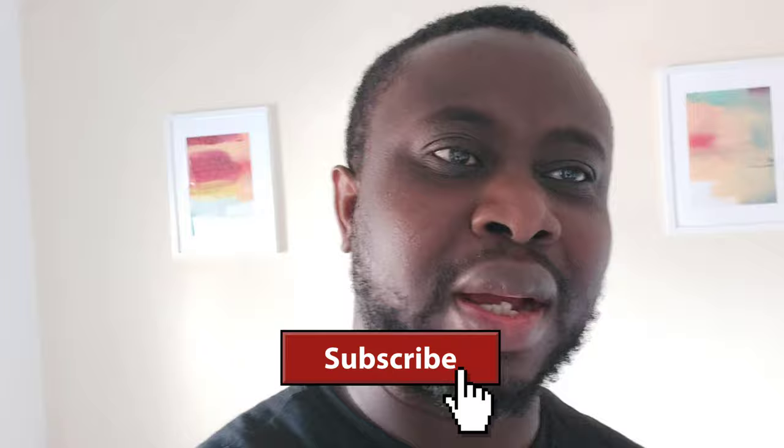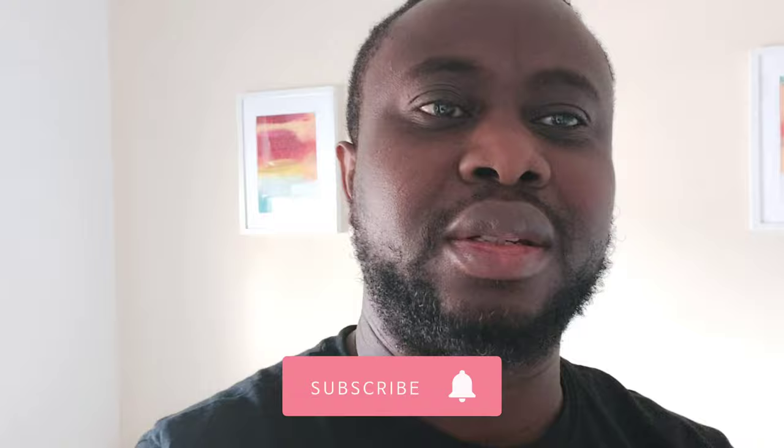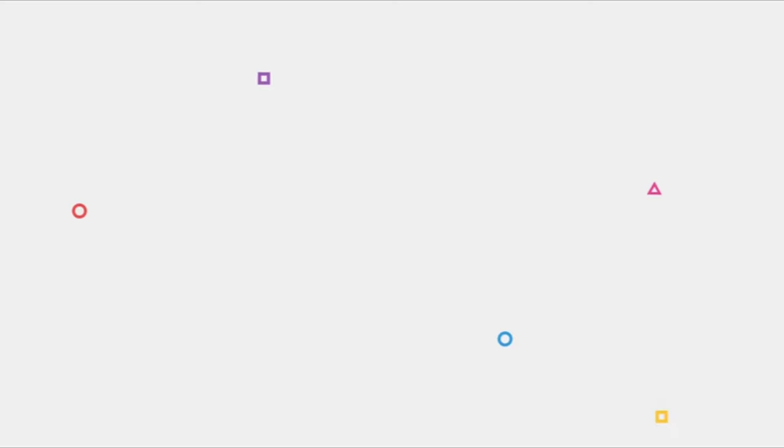I'll head out this afternoon, coming back with another episode — so have a wonderful day! If you've not subscribed to our channel, we encourage you to subscribe, like, and share. We are on Twitter at Officer True, and you can also follow us on Facebook. See you — have a wonderful day, bye!